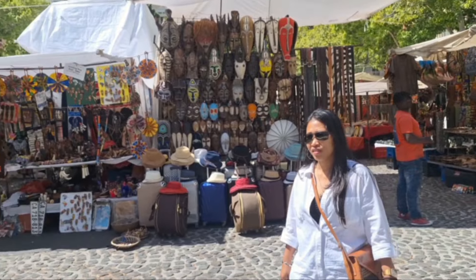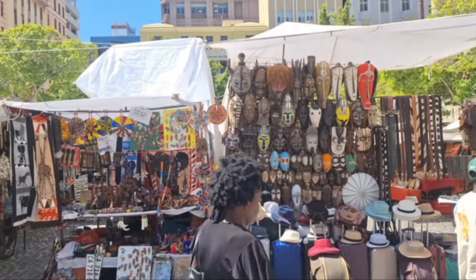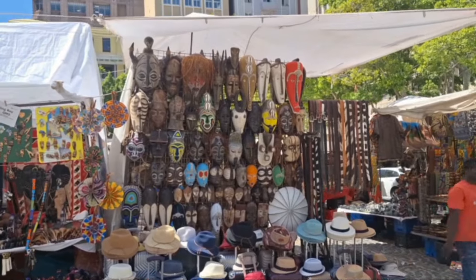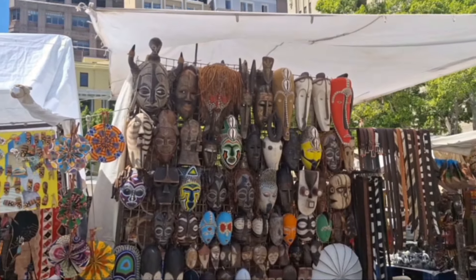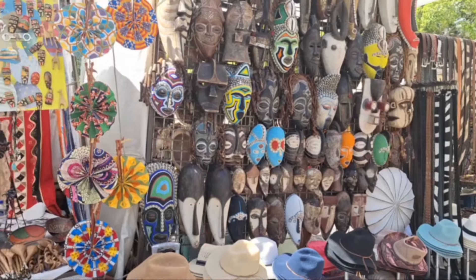Mainly curios and souvenirs. There's a variety here, as you'll see — different masks from varieties of countries, West Africa.